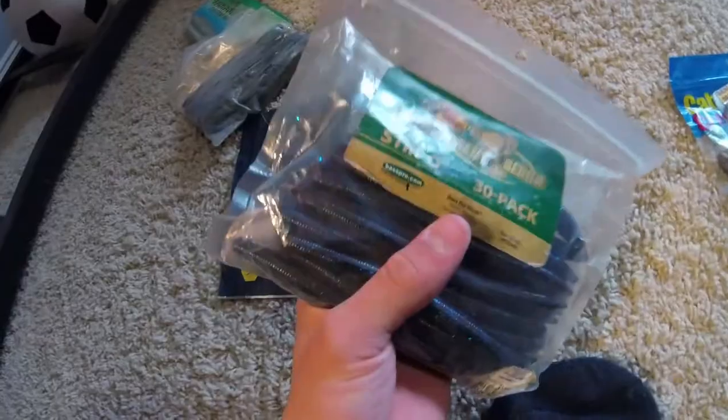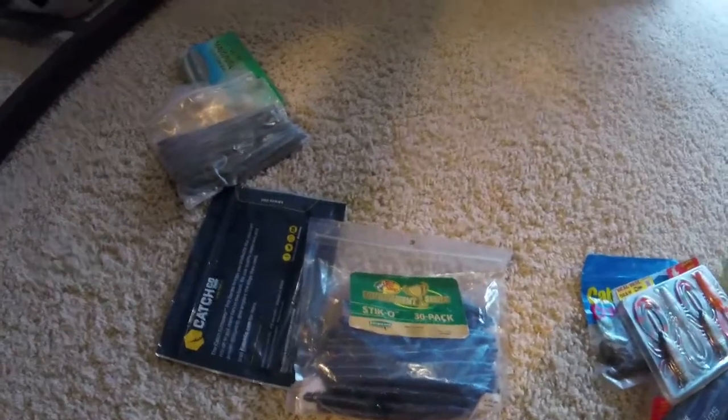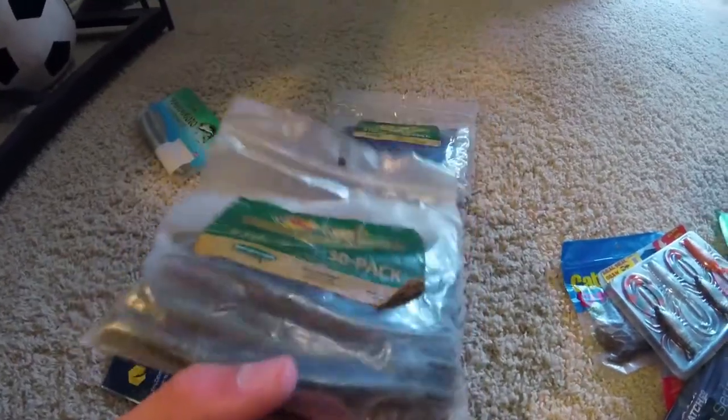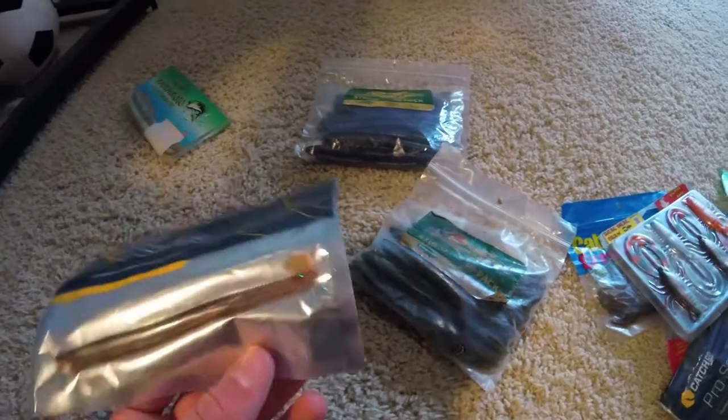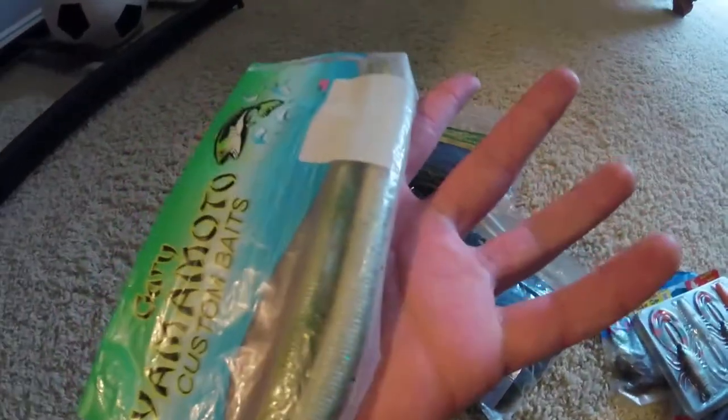One more pocket with stuff in it. Last thing — a 30 pack of black and blue Senkos, because you can literally never have too many. I finally just bought Stickos — I used to always think the Senkos were the greatest, but they're just too ridiculously expensive. Like eight dollars for ten, I can't believe people buy those — and I was one of them. Same thing, Tournament Series Stickos in green pumpkin color. And I just have one of these Neko rig baits, pretty good. Then just two large Senkos — huge ones.